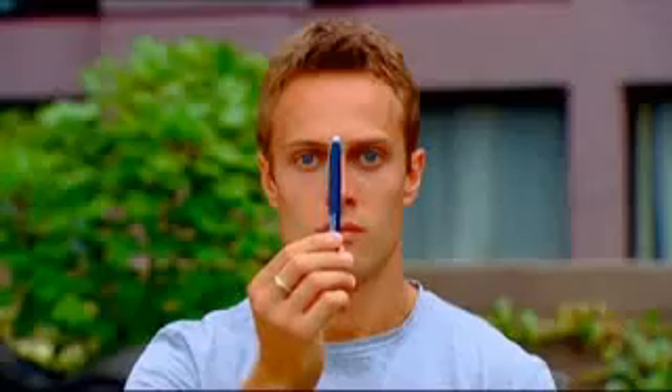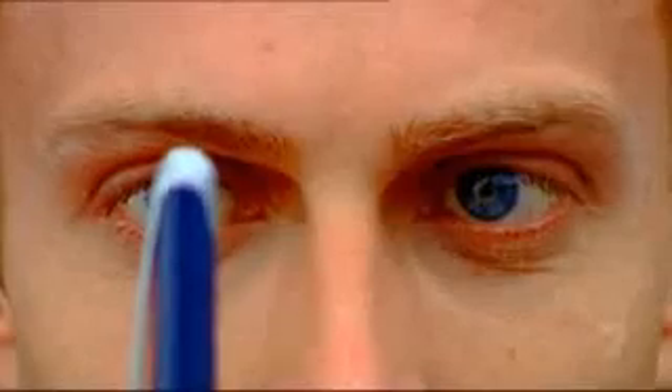In the real world, we see in 3D because our two eyes give us a slightly different view of the same object — in this case, a pen. The information from each eye is sent to the brain where it is combined. The slight difference between the images gives the depth of 3D.